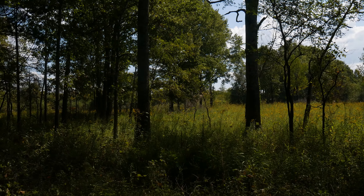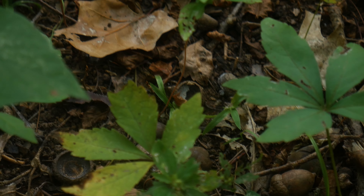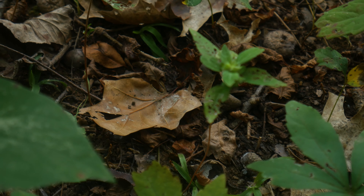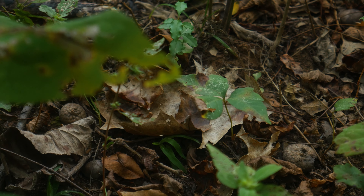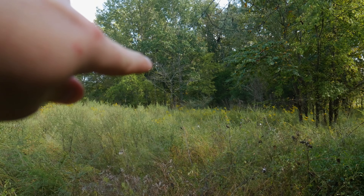Alright guys, I kind of found this interesting little spot. It's surrounded by goldenrod and bedding area and there's tons — I mean tons — of oak trees in here dropping acorns. I haven't seen a whole lot of browse pressure but I really like this spot. I'm going to keep searching but right now I like this place, and there are a couple of good trees I can put my saddle in.